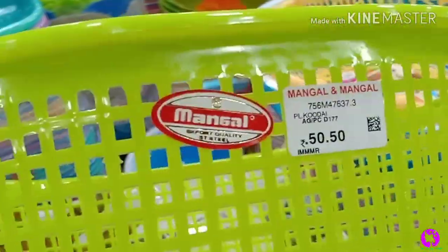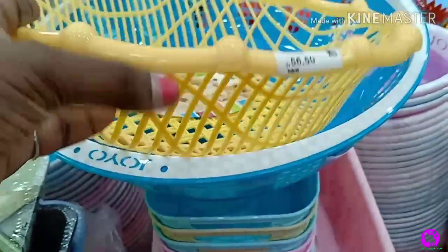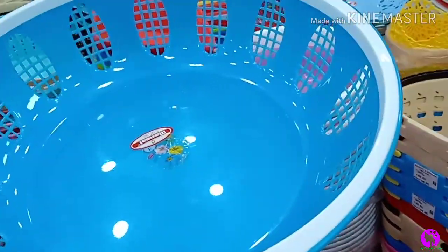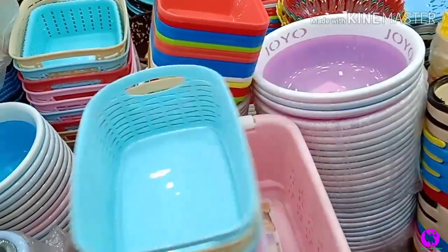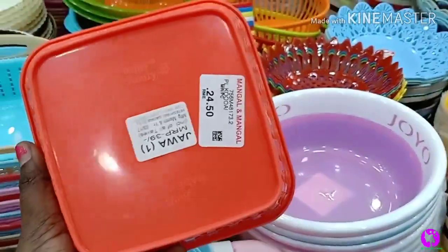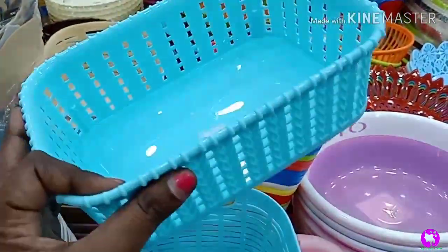The green color basket is oval shape, priced at ₹50. You can fold items and place them neatly inside. The blue color basket is ₹110. There are also baskets available at ₹50 in various colors. The green color basket is also ₹50.